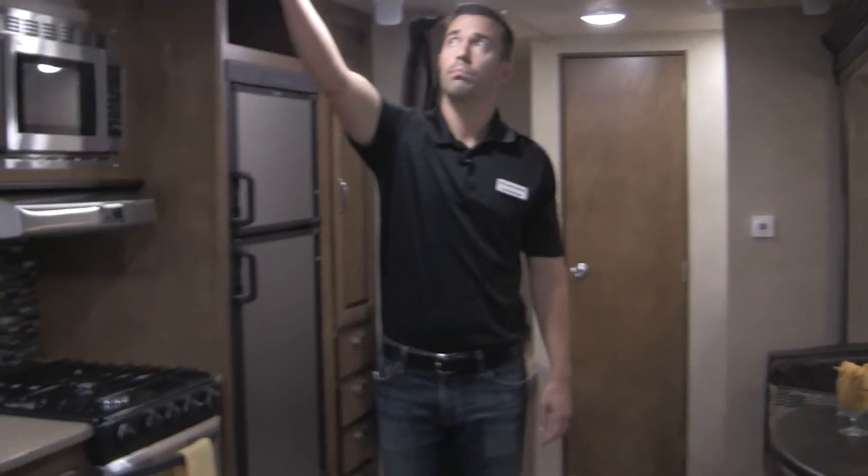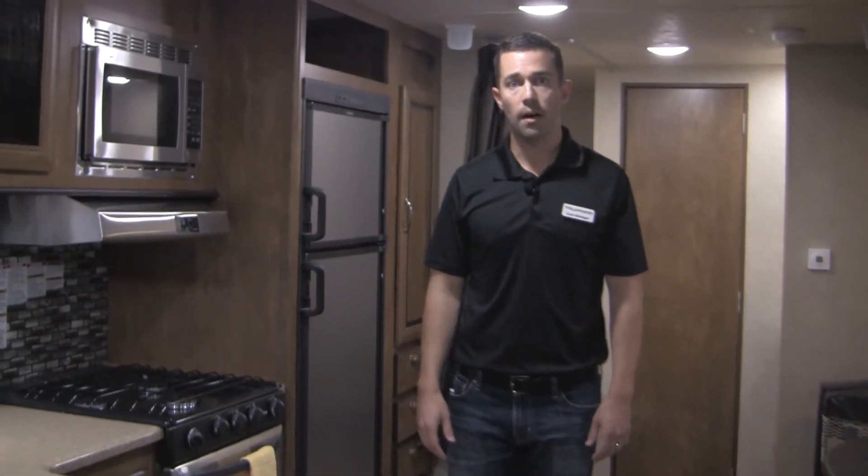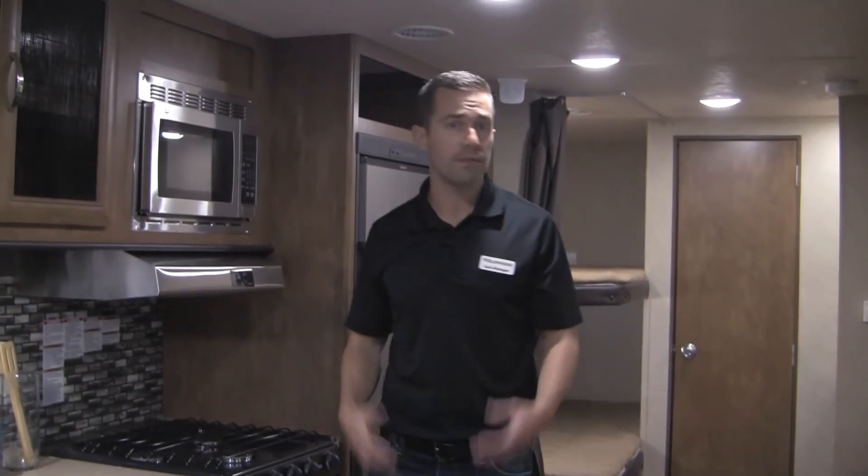Those are kind of the big features on the inside. We pretty much do everything for the south and my territory with 15,000 BTU air conditioners. We do have the option to do 50 amp service, and we also now have the option to do a second AC. So those are things we can do. If you have any questions or comments, put them in the comment section of the video, shoot me an email, call me — whatever I can do to help. Looking forward to seeing you guys.